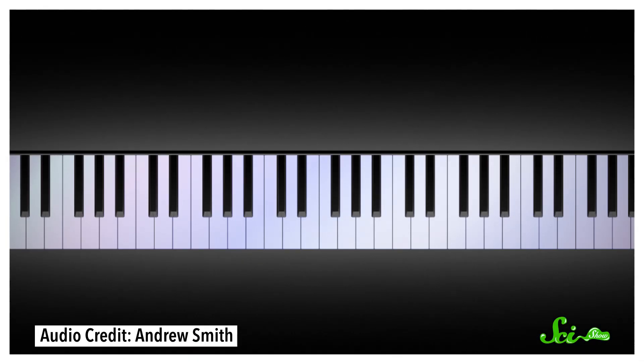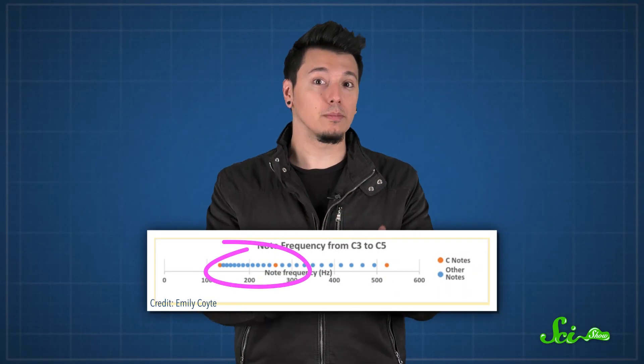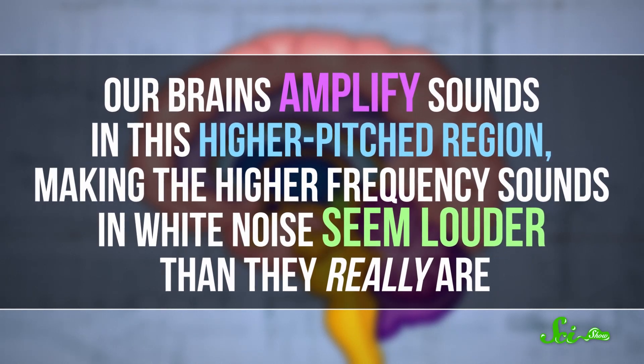When you play a string of notes, each one octave apart, like a row of C's, it might sound like they are evenly spaced in terms of how high they are. But that's not actually the case. Instead, each octave represents a doubling in frequency, meaning there are twice as many possible frequencies for a random sampler to choose from. So in a random set of frequencies, statistically, more of the sounds will seem higher-pitched to the human ear. There's also another reason: human anatomy makes us more attuned to sounds in the high-ish region of 3 to 4 kilohertz. Our brains amplify sounds in this higher-pitched region, making the higher frequency sounds in the white noise seem louder than they really are.